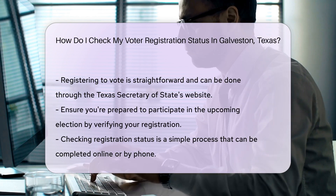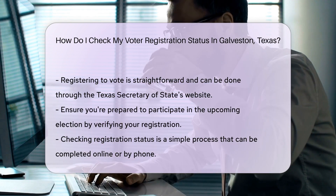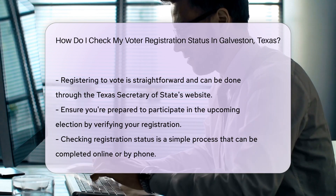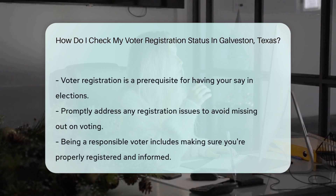Remember, staying registered is key to having your voice heard. So if you've moved or changed your name, update your info. It's like keeping your address book fresh — important for getting those birthday cards.